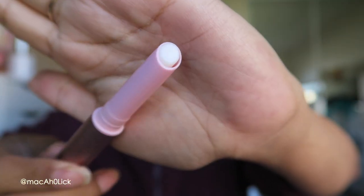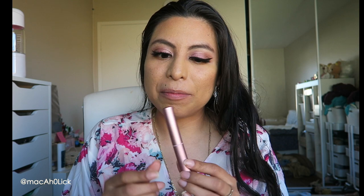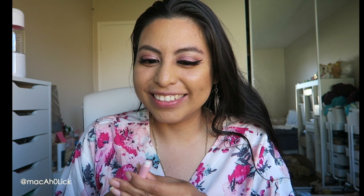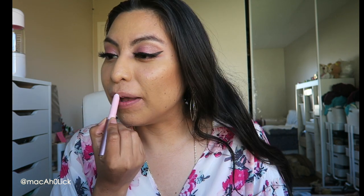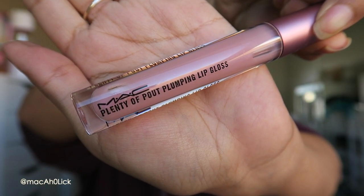Next we have the MAC Prep and Prime Lip — I love this packaging. I'm going to go ahead and prep my lips before I do lip swatches using the MAC Prep and Prime Lip. I'd been hesitant to buy it before, but when this color story came out I was like, that's perfect. From the people I know who have it, they absolutely love it and can't recommend it enough. If you've been contemplating getting this, I think this is the perfect excuse to finally get it.